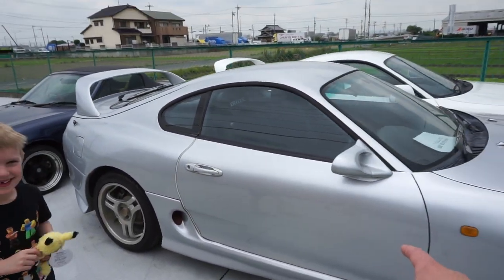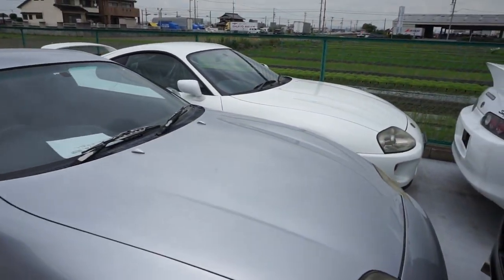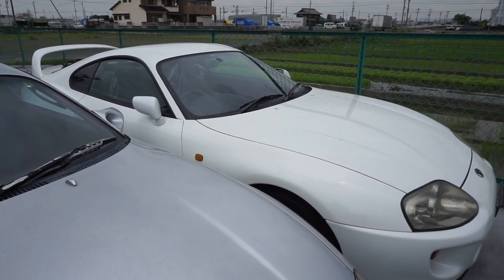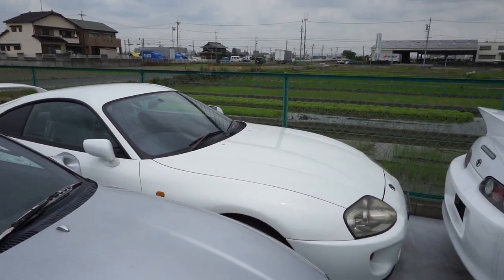This is another new arrival. It is a 95 Supra SZ, and we also have — I believe it is a 95, I'm not exactly sure on the year — that one's an RZ with only about 60,000 original kilometers, but it has been sold.